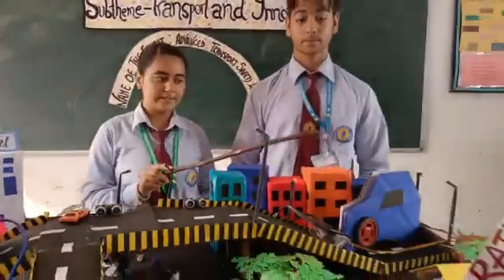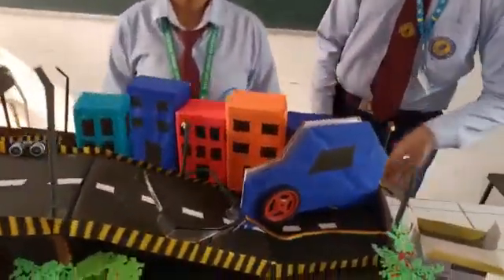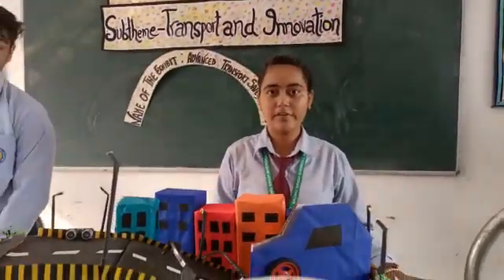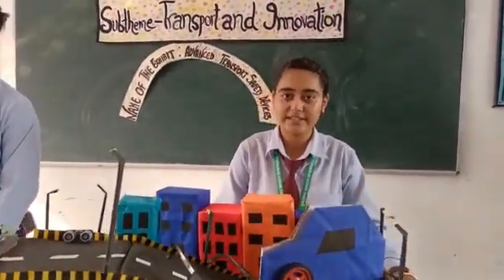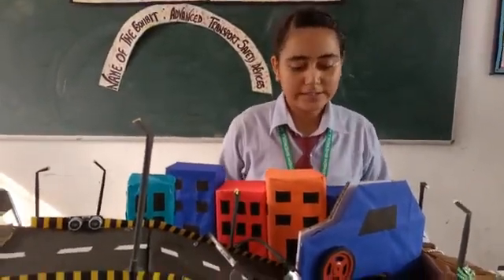Eye blink sensor. These are specially made for the drivers. Like sometimes drivers will sleep while driving, and this causes major accidents — this is a very big issue nowadays. So we made this.